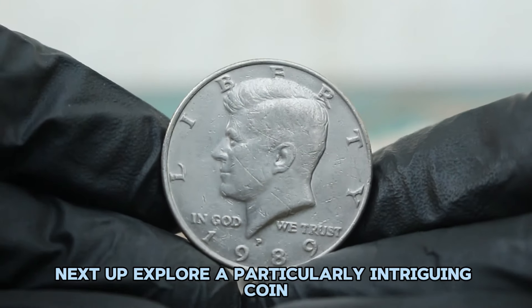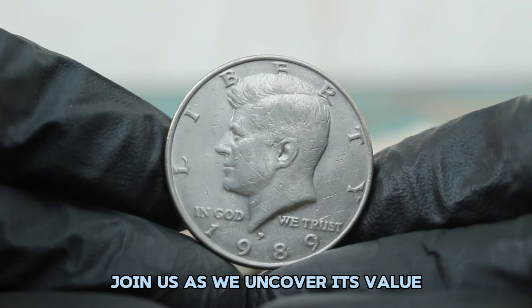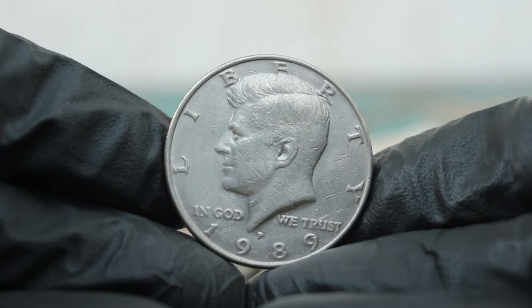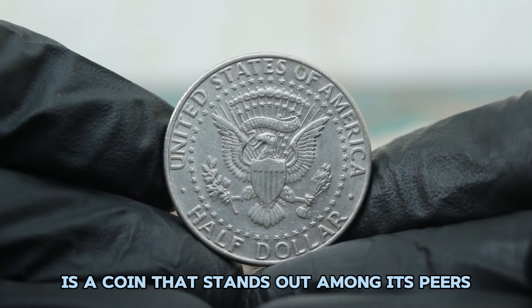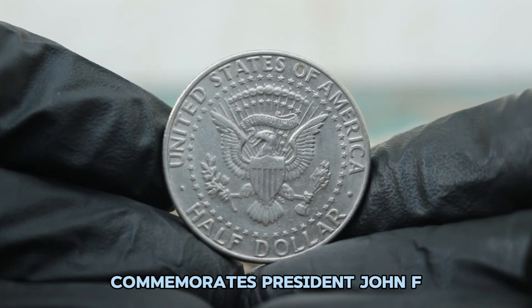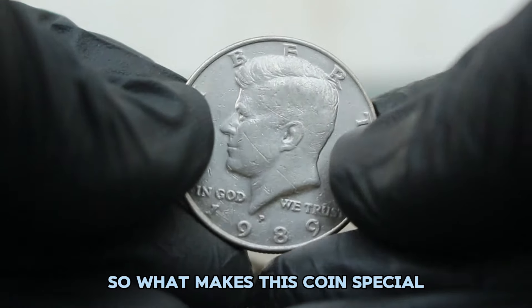Next up, explore a particularly intriguing coin: the 1989 silver Kennedy half dollar with a large date and P mint mark. The 1989 silver Kennedy half dollar, featuring a large date and P mint mark, is a coin that stands out among its peers. Minted at the Philadelphia Mint, this coin is part of the series that commemorates President John F. Kennedy. While this series is widely collected, not all years and variations are created equal.